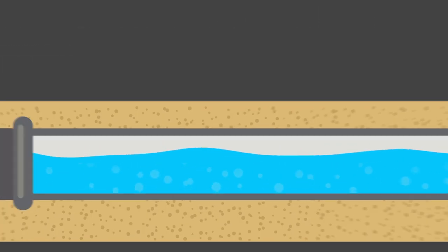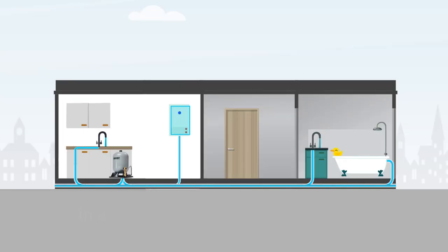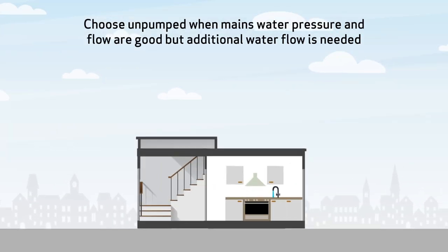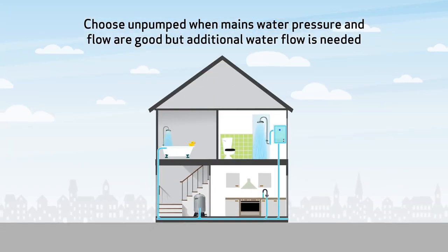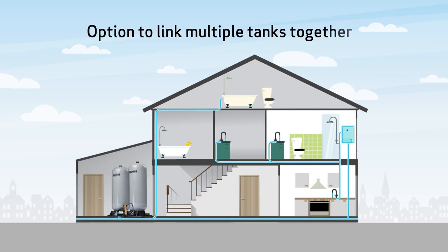With a range of tank sizes up to 450 liters and flow rates of up to 36 liters per minute. Choose pumped when mains water pressure and flow is low — this option will maintain a flow rate of at least 12 liters per minute in addition to the extra flow from the tank. Choose unpumped when mains water pressure and flow are good but additional water storage capacity is needed to meet increased demand.